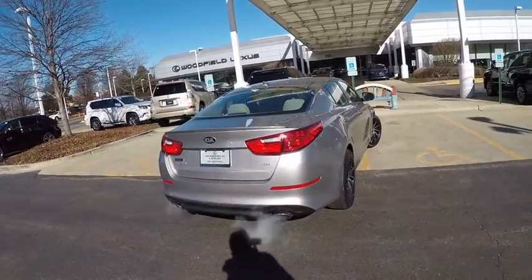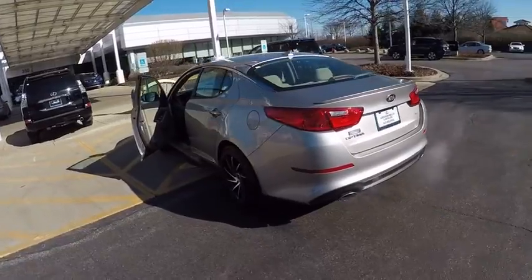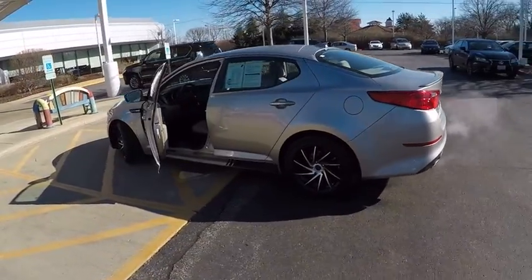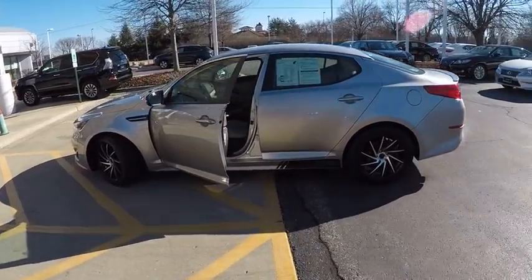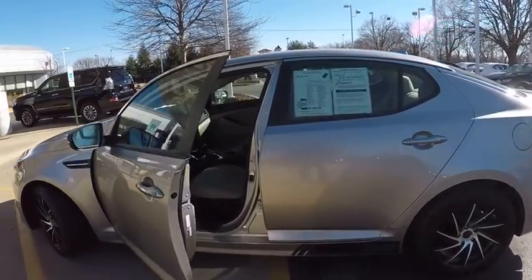Its smooth-flowing lines speak of grace and style and offer a strong hint of European luxury, and is priced below $20,000. This vehicle has less than 10,000 miles. Here are some of this vehicle's great options.